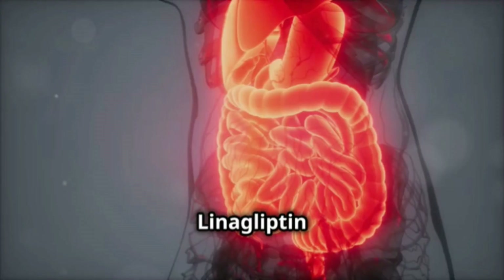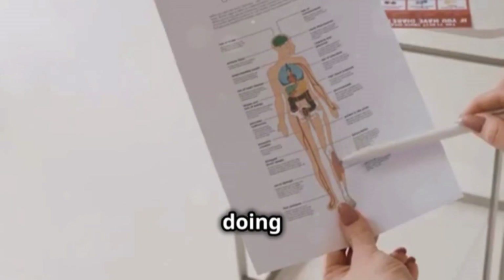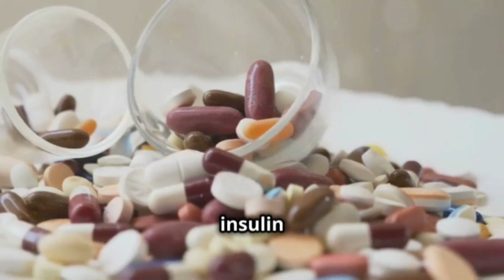Are you wondering how it works? Linagliptin blocks the action of an enzyme called DPP-4. By doing this, it increases the levels of incretins, which are hormones that stimulate the production of insulin after meals.